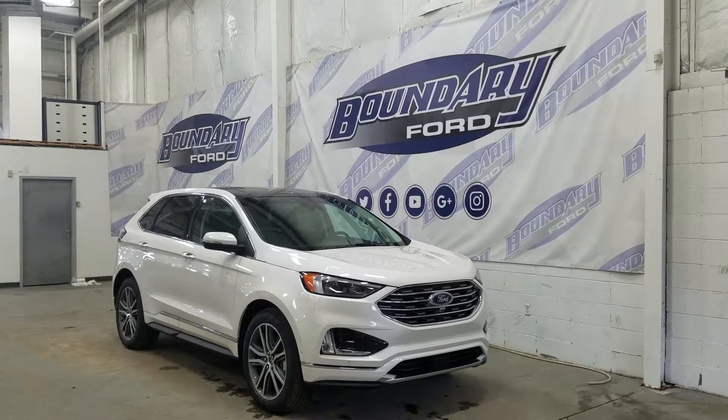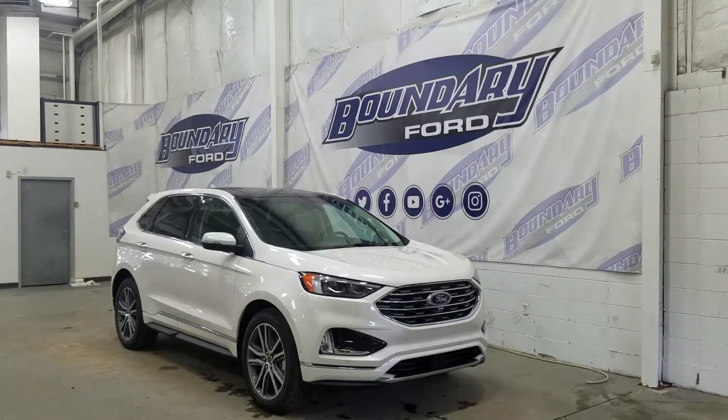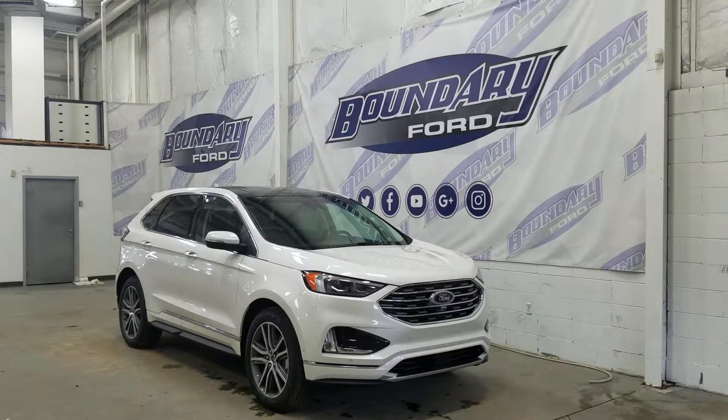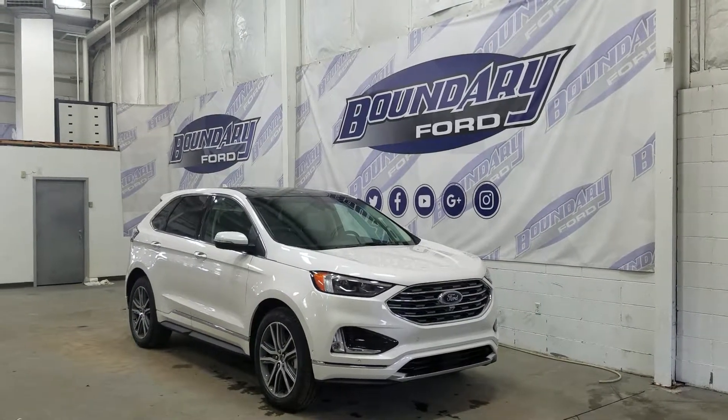At the front we have our projector headlamps with our halogen high beam lights, our LED daytime running lights, as well as a pair of fog lamps. We also have our front-facing park sensors and our front-facing camera, as well as an engine block heater connection.